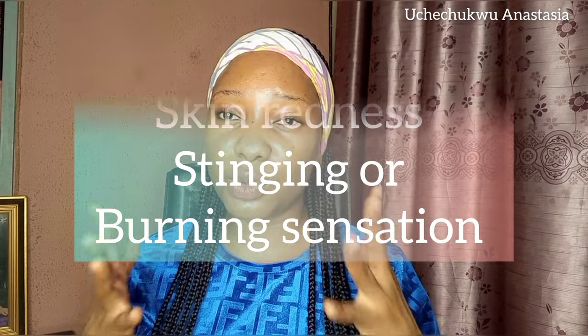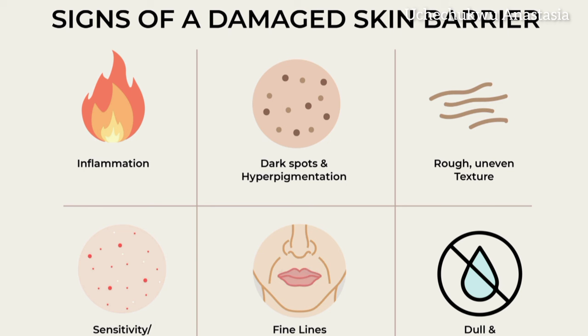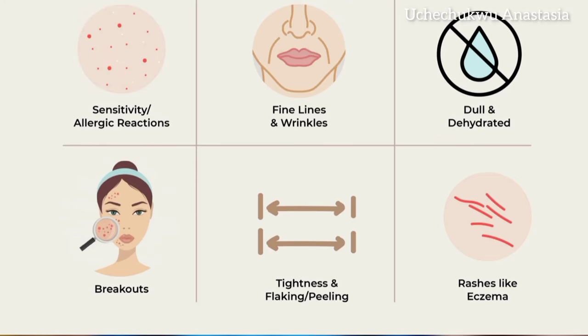These are some of the signs of a damaged skin barrier. It often comes with skin redness — your face will be red for no reason. You go out under the sun, your face is already red; you go close to heat, your face is already red. Little things irritate your face. Even in my own case, moisturizers were irritating my face — something as gentle as aloe vera was irritating my face, because normally my skin doesn't react to aloe vera. During that period, everything I put on my face was irritating it.